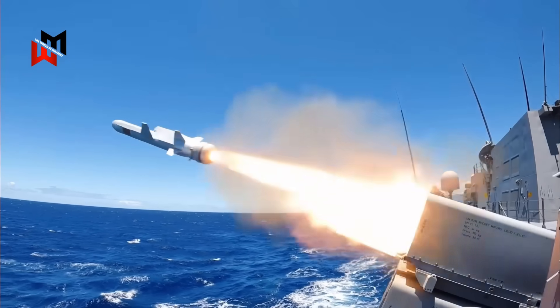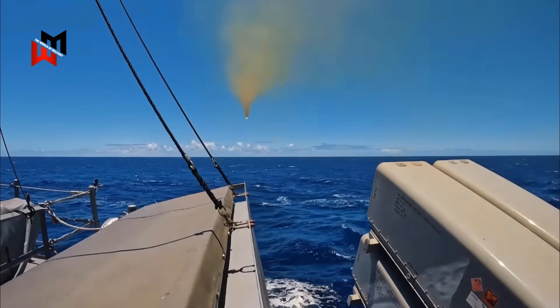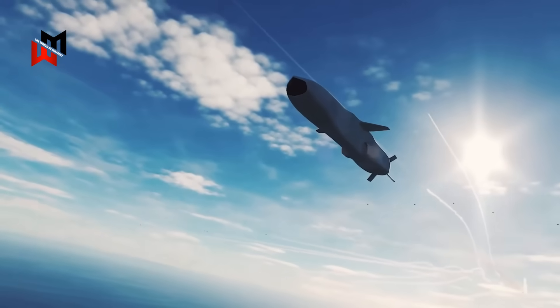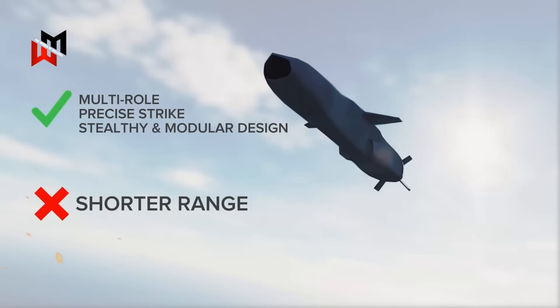Already selected by Allied navies like Norway and Poland, the NSM aligns with the Type 31's export variants, potentially streamlining logistics and interoperability. Its limitation lies in its shorter range, which restricts the frigate's ability to strike deep inland targets, but its affordability and dual-purpose functionality make it a practical choice for enhancing the Type 31's versatility in maritime and nearshore operations.